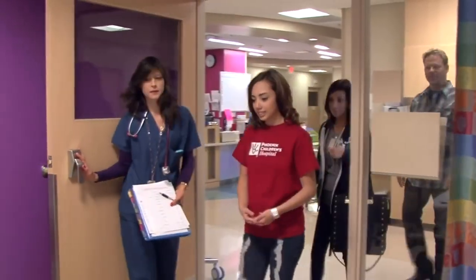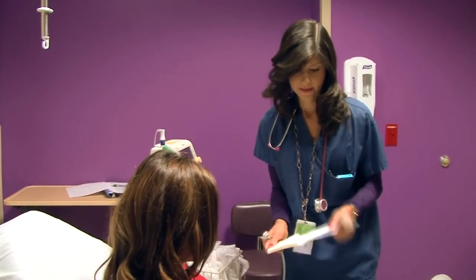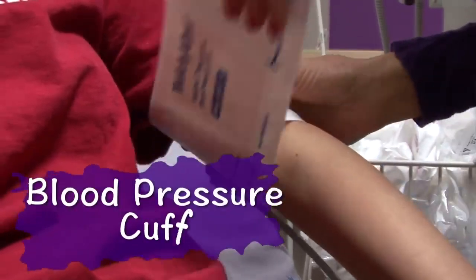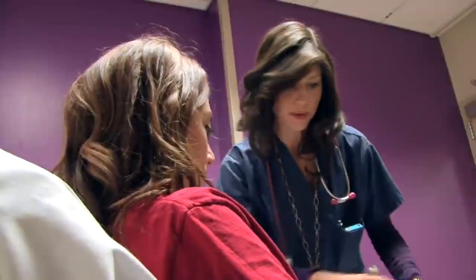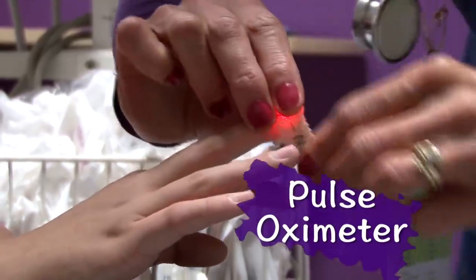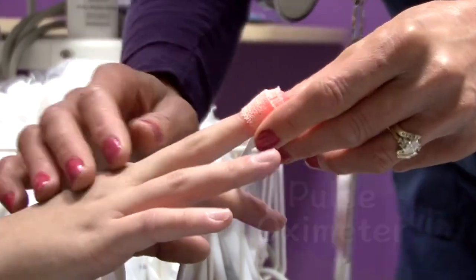But before you change, there are two things the nurse will need to do. First, you will have something placed around your arm called a blood pressure cuff. A blood pressure cuff is a soft band that can wrap around your leg or arm, and then it gives it a big squeeze. The second thing the nurse will do is check your pulse, using something called a pulse oximeter. It is a light-up sticker that lights up to my favorite color, red. Don't worry, it doesn't hurt at all.